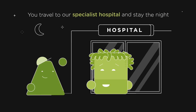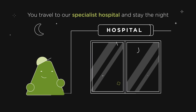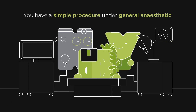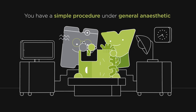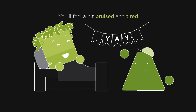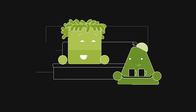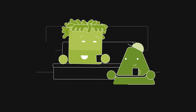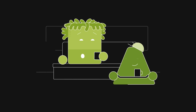You travel to our specialist hospital with your companion, where you'll stay for the night whilst your pal goes to a hotel. The next morning, you'll have a general anaesthetic and a short procedure where bone marrow is taken from your pelvis using a needle and syringe. When you wake up, you'll have two plasters and feel a bit bruised in the areas where the bone marrow was taken from. You'll also feel tired after the anaesthetic for the next few days. You might want to take some paracetamol and rest, and you'll spend the day and one more night in the hospital recovering.